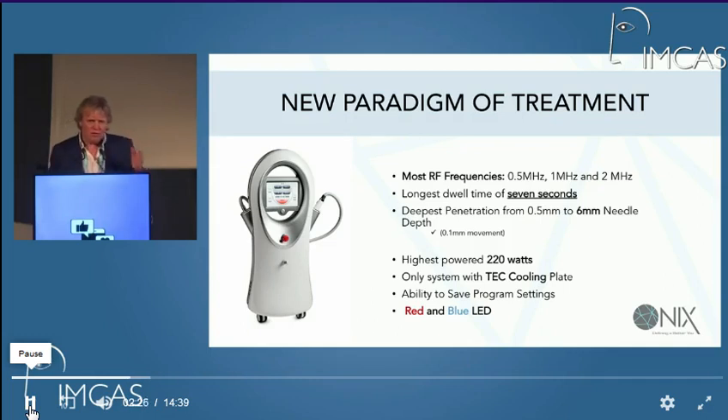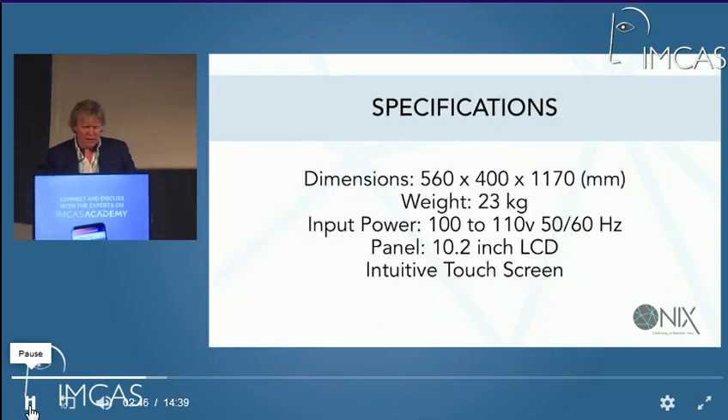Its penetration runs from 0.5 to 6 mm. So if we're doing cheeks, we're probably still around 2.5 to 3; forehead probably 1.5. We're moving into tightening jawlines and using it for different parameters. It's got a TEC cooling plate — the only system to have that — and it's got additional LED functions with it as well.